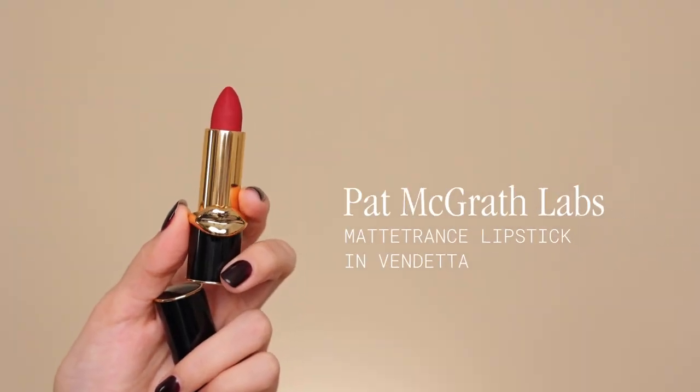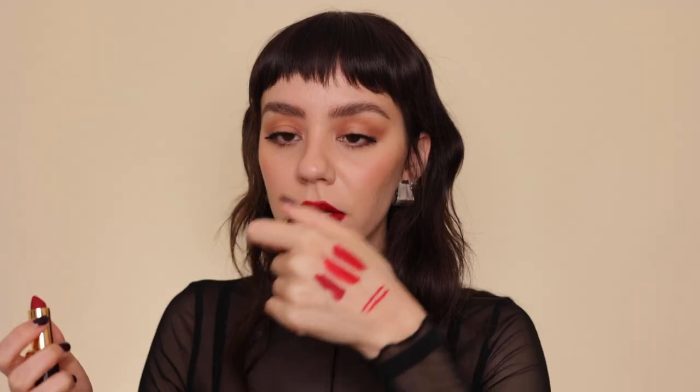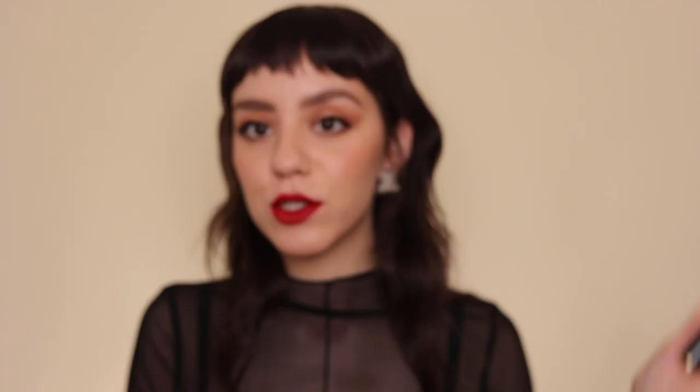Now for the Pat McGrath lipstick — Pat McGrath lipsticks come in this beautiful packaging, how cute. It's $40, which is up there, but the formula is like a matte, yet it's a very comfortable matte. It is a darker red. Swatched next to the others, you can see it's darker than the ones we've tried before, so we are getting darker as the video goes on. It's smooth and creamy — it's absolutely stunning.